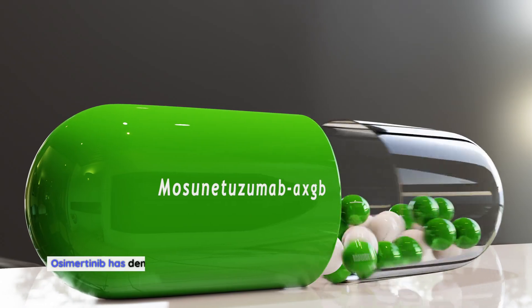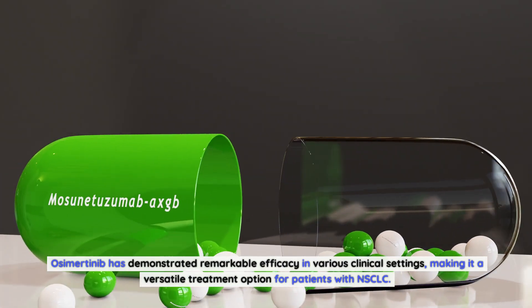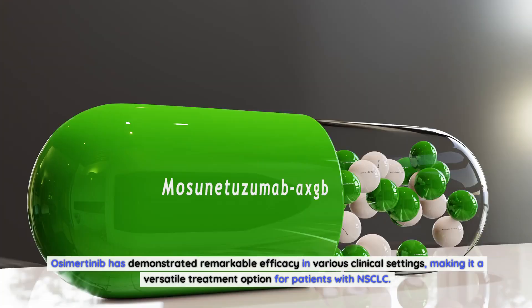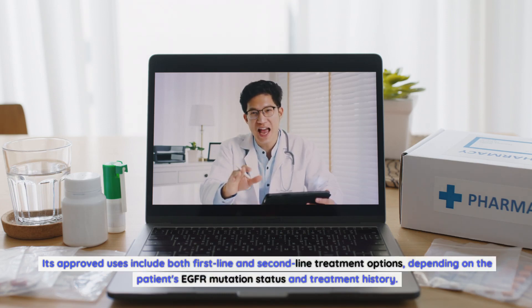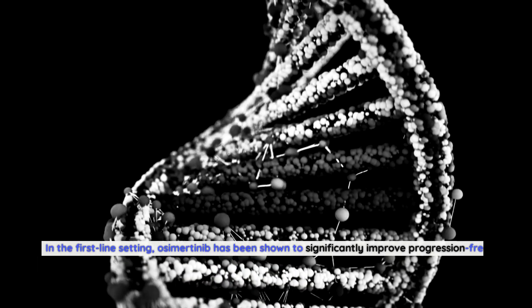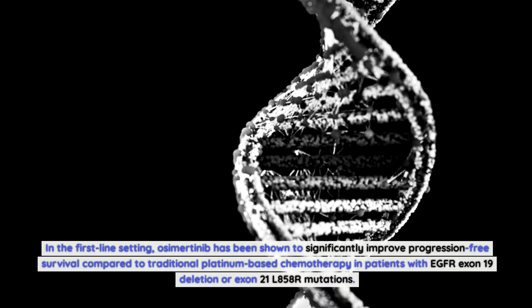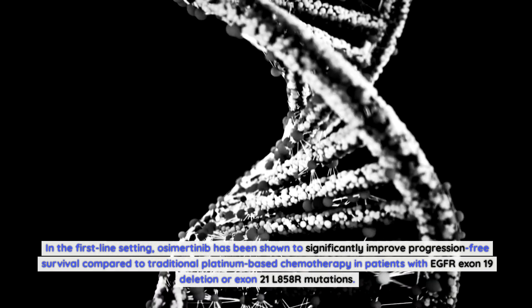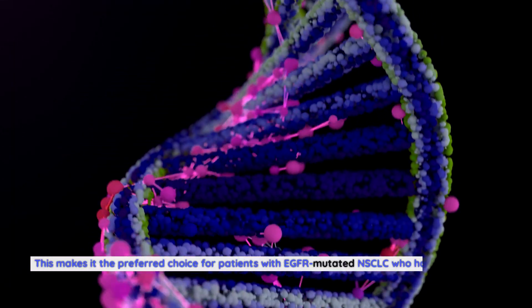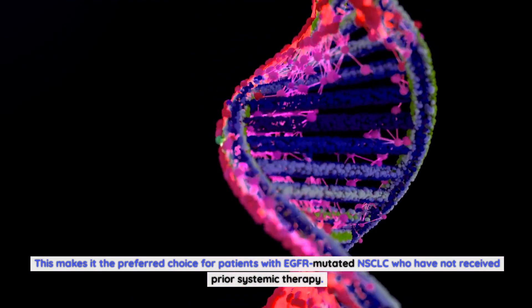Osimertinib has demonstrated remarkable efficacy in various clinical settings, making it a versatile treatment option for patients with NSCLC. Its approved uses include both first-line and second-line treatment options, depending on the patient's EGFR mutation status and treatment history. In the first-line setting, osimertinib has been shown to significantly improve progression-free survival compared to traditional platinum-based chemotherapy in patients with EGFR exon 19 deletion or exon 21 L858R mutations.